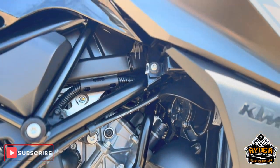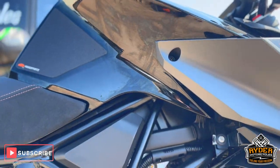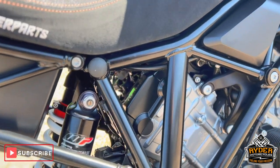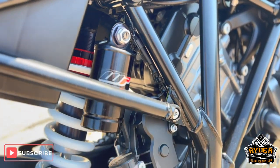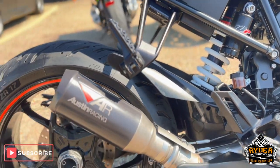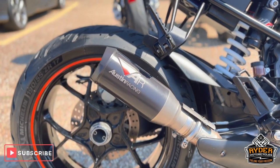Like I say, it just needs a valet, so there is a fingerprint and a bit of dirt on there — it'll clean up really nicely. All the WP suspension is in nice condition.